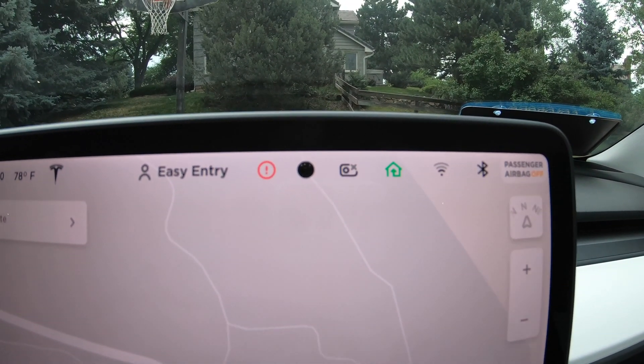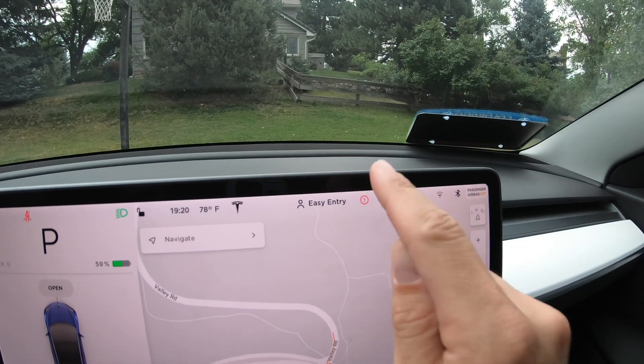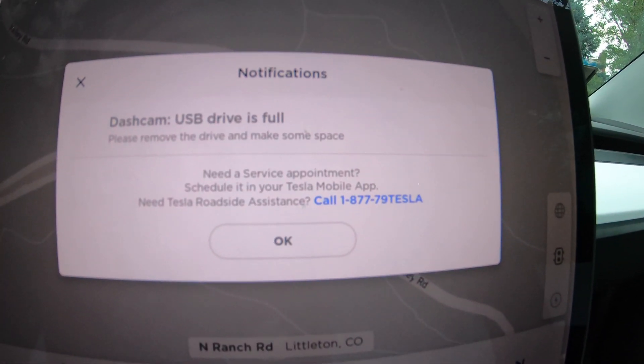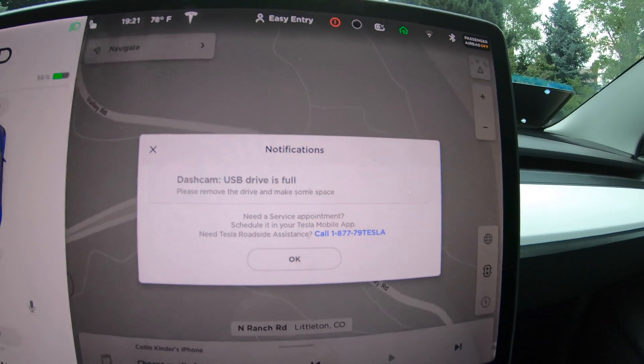There are a couple of hidden or unmentioned features I found really cool as well. The first is it will now tell you when your USB drive for the dash cam is full. Mine has been full for a long time — I've had the gray X and I'll show you guys this. So my dash cam icon is grayed out; I always thought this was because it was full but was never sure. If we tap the red exclamation point and open it up, we can now see a warning message that the dash cam USB drive is full. Really cool that they now let you know exactly what the problem is.